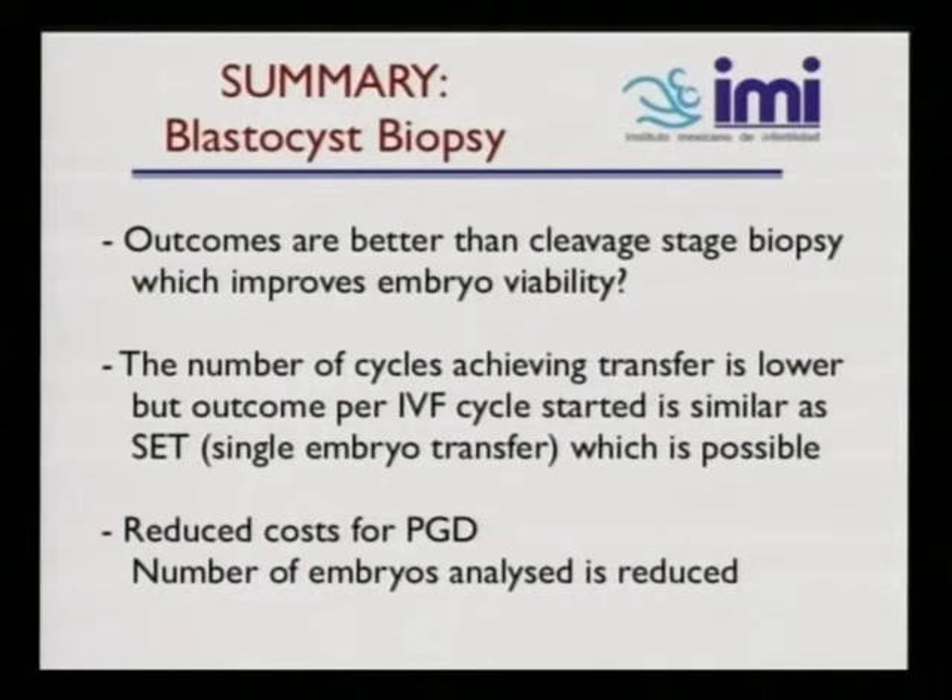In summary, blastocyst biopsy outcomes are better than cleavage stage biopsy, which improves embryo viability. The number of cycles achieving transfer is lower, but outcome per IVF cycle started is similar, and single embryo transfer is possible. Additionally, there is reduced cost for PGD as the number of embryos analyzed is reduced.